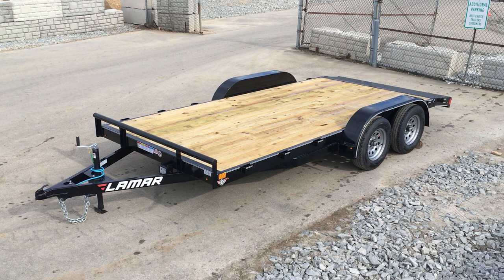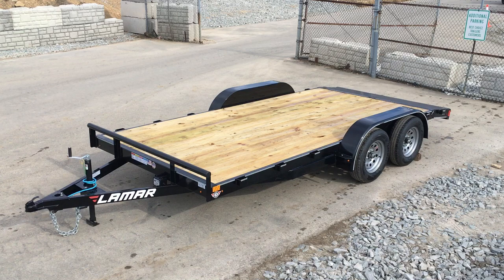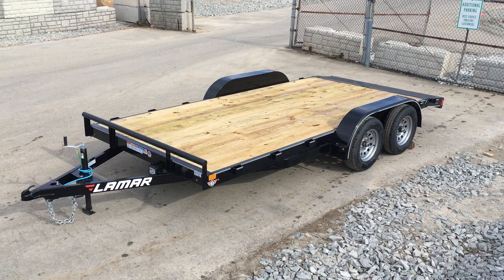Hi, this is Greg at Best Choice Trailers. Today we're going to take a walk around the Lamar CE07. This is a 7 by 16 foot, also offered in an 18 and a 20 foot, in a wood deck or a steel deck. This is the 7 by 16 model. It's a 7,000 pound gross vehicle weight rating, and it's going to weigh in at about 1,750 pounds, giving a net legal payload of about 5,250 plus your tongue weight.